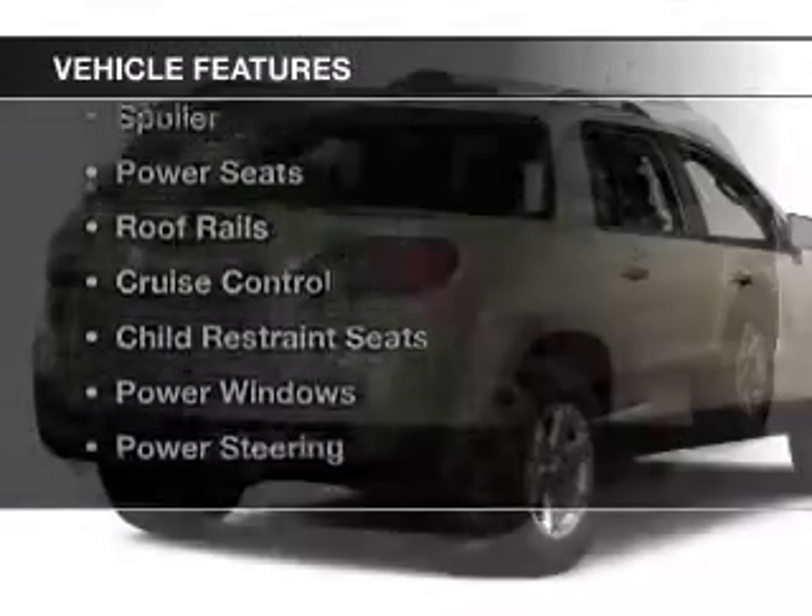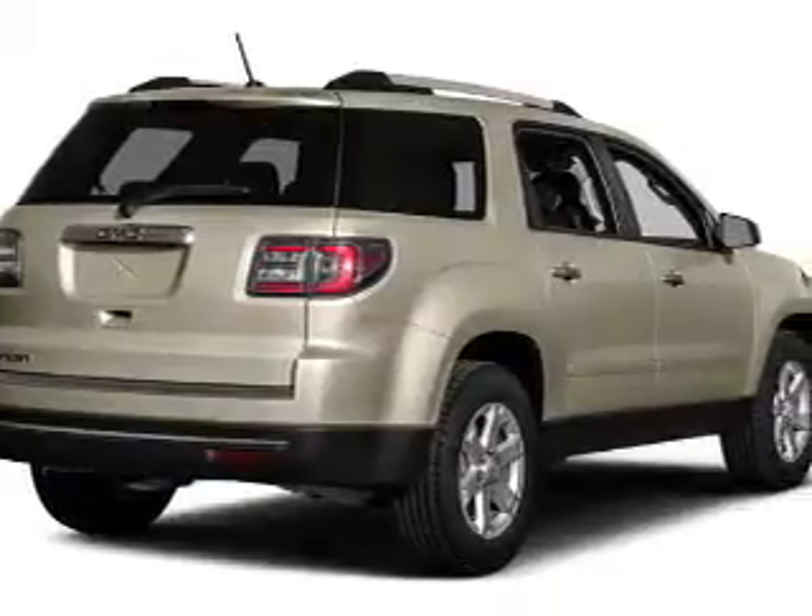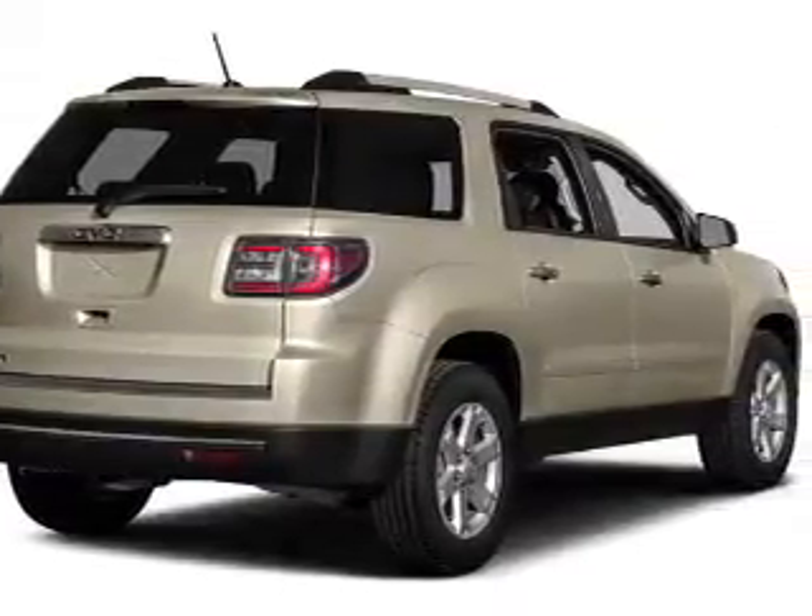The features include remote start, steering wheel controls, auto dimming mirrors, a spoiler, power seats, and roof rails.